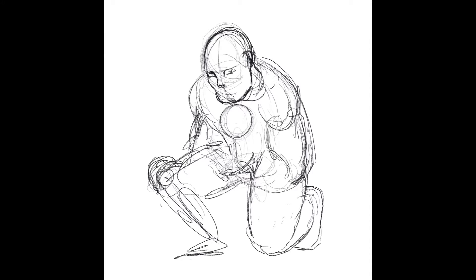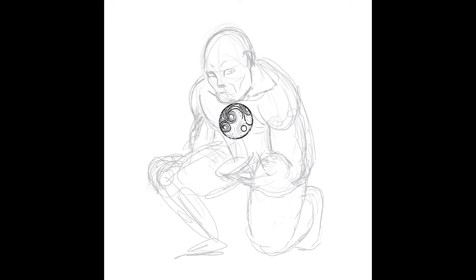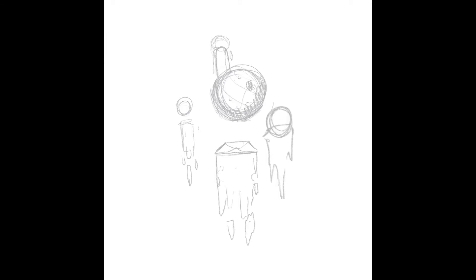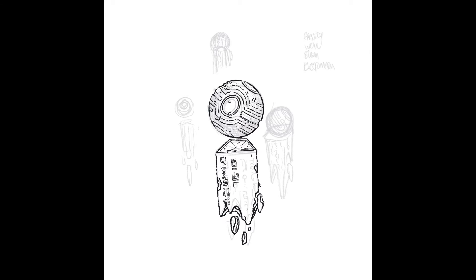Once again, I wanted to do kind of a — this one I wanted to do just pretty much solely an artifact. It wouldn't be something previously associated with a superhero or anything like that; this would solely just be an artifact. So initially I started sketching out a basic person holding this artifact, but I switched it over to just doing artifacts and actually expanded it to four artifacts rather than just one. We'll get into the backstory and powers and abilities of these artifacts.